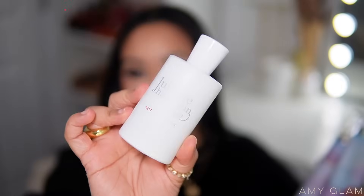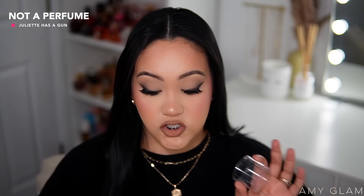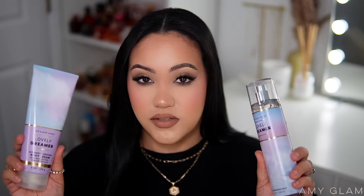This fragrance mist kind of puts me in the space of Clean Reserve, Skin, Glossier You — but just not as peppery. It's one of those scents where you hug someone and they just smell so good — inviting, comfy, cozy. I layered it with one of my favorite fragrances in the same category: Juliette Has a Gun Not a Perfume. These together are a match made in heaven. I shared it on my Instagram and TikTok if you don't want to wait for the monthly layering combo videos.